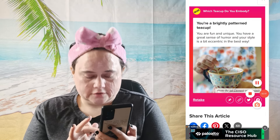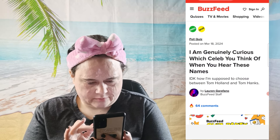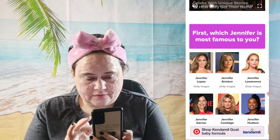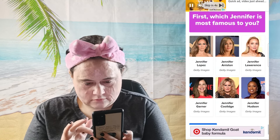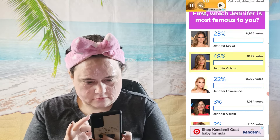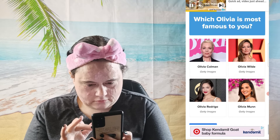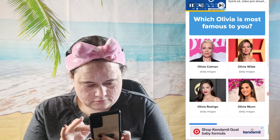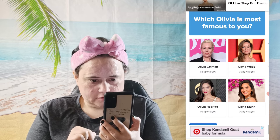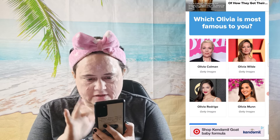I'm gonna look for another one. 'I am genuinely curious which person you think of when you hear these names.' I don't know how I'm supposed to choose between Tom Holland and Tom Hanks. First, which Jennifer is most famous to you? Jennifer — I understand. Which Olivia is most famous to you? Newton-John, but that's not a choice. I don't know who any of these people are, but I probably have to pick something, so I guess her.